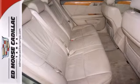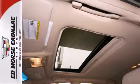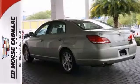Heated seats will make driving in the winter more comfortable. And check out the ivory leather interior. Plus open the sunroof and get your daily dose of vitamin D.